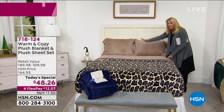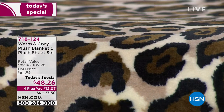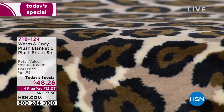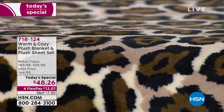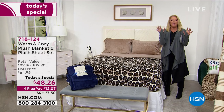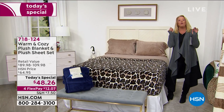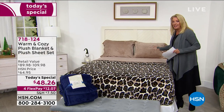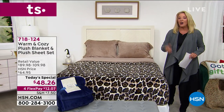What we offered was supposed to last well into December and it sold out literally in two airings. That same fabulous plush that sold out a couple of weeks ago, we've now added a blanket to it and we've got it at only $48.26 for a single day. Tonight everything has four FlexPays on it.